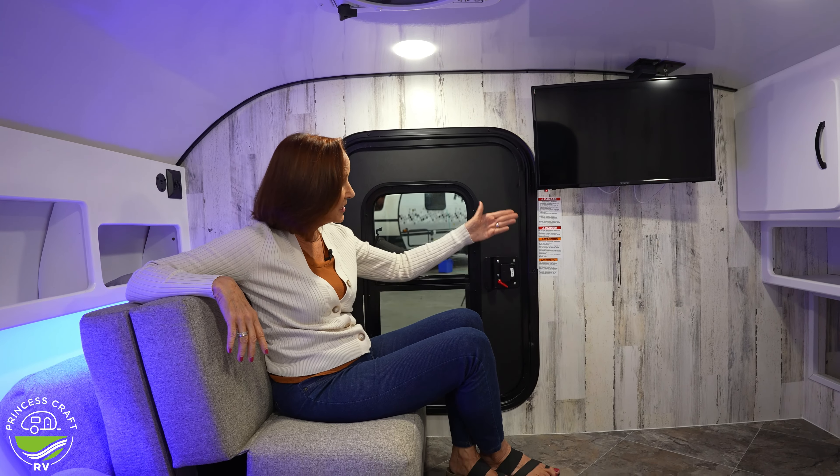That's really all you need to know about the inside. If you're looking for a teardrop and you need a little more sleeping area or just want a few extra comforts, this is really nice and it feels solid. Let's go outside — there's a lot to talk about out there.